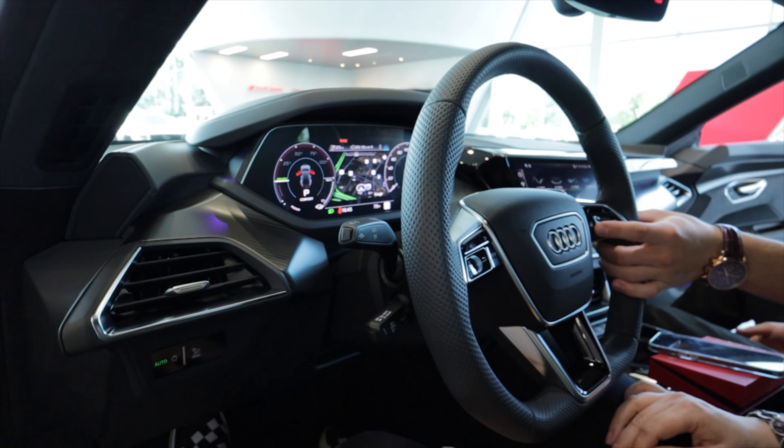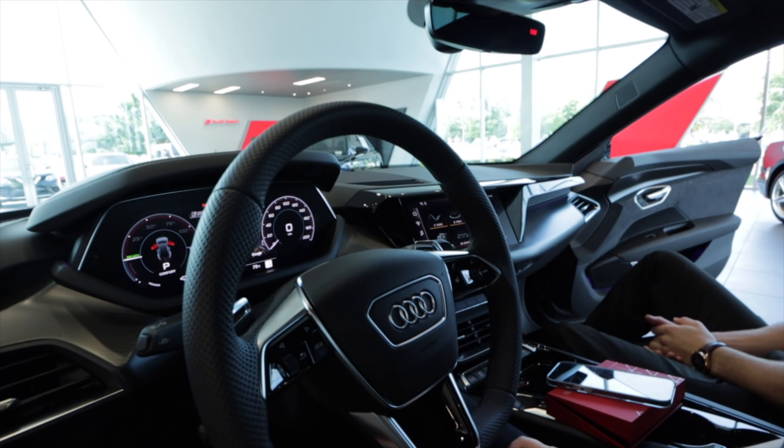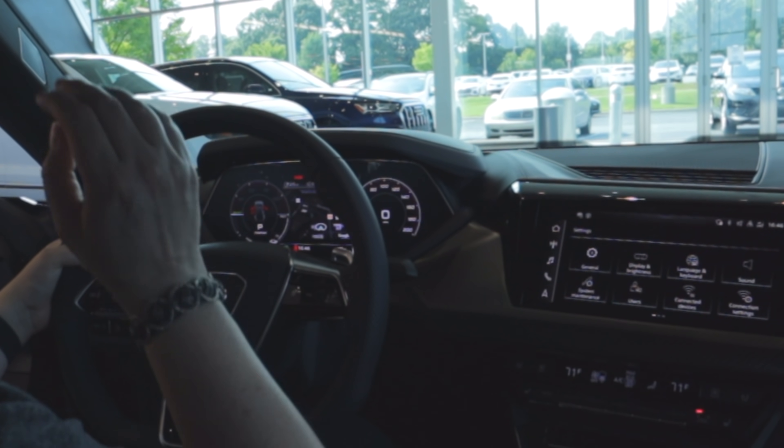Over here you've got your heated steering wheel, your telephone button and voice commands, and your seeking and volume buttons for your radio.